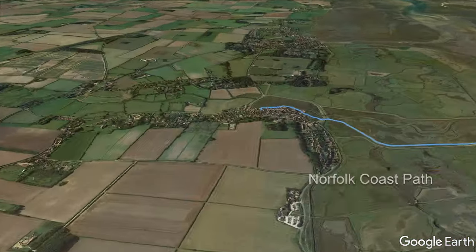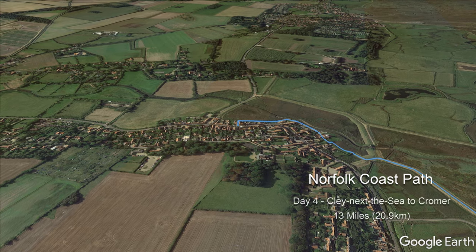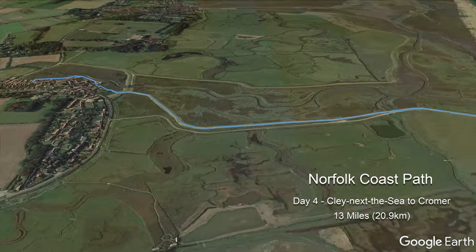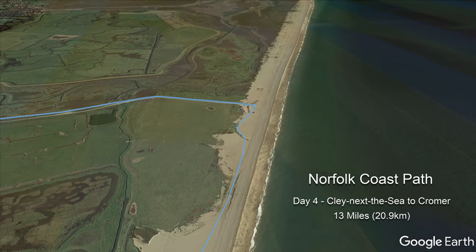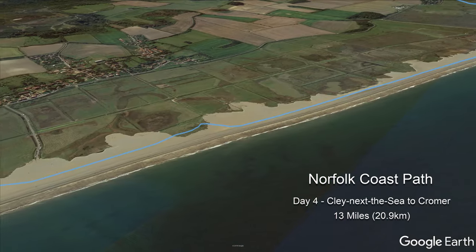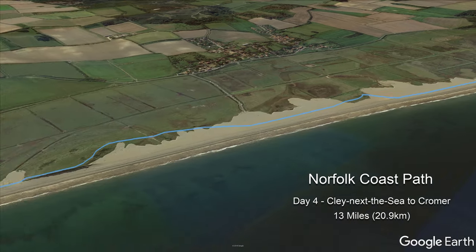The fourth and final day along the Norfolk Coast Path National Trail starts off at the village of Clyne next to the sea and follows the sea wall to the expansive Shingle Beach to the north. Roughly three miles of shingle is followed east, past Granborough Hill and eventually up to the clifftop path.